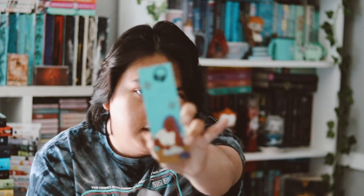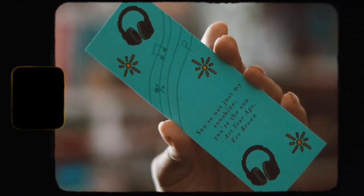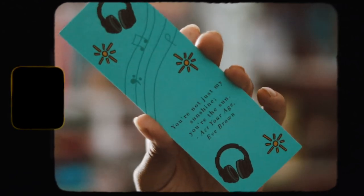The next item is actually very disappointing — it kind of upset me at first because the value just isn't there. We have a very cheap bookmark — it's not even a metal bookmark, it's just cardboard. It's from 'Act Your Age, Eve Brown.' On the back it has a quote: 'You're not just my sunshine, near the sun.' I hate it — I don't like the artwork, it's very cartoonish, and it's just a cardboard bookmark. Very disappointing.